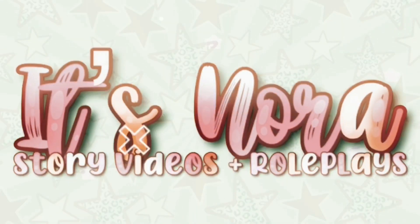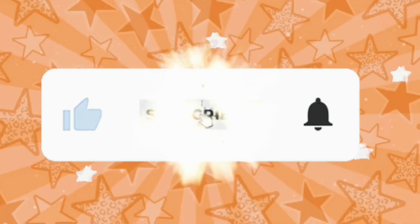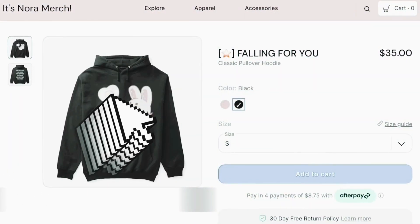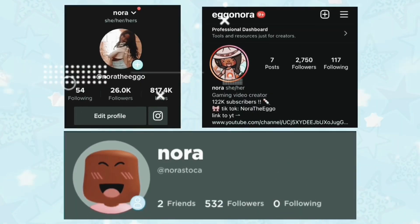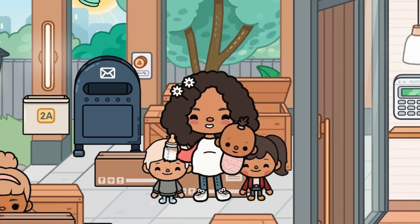There's some magic in your eyes, can't get enough. Hi my eggers, it's Nora - welcome, or welcome back to my channel!